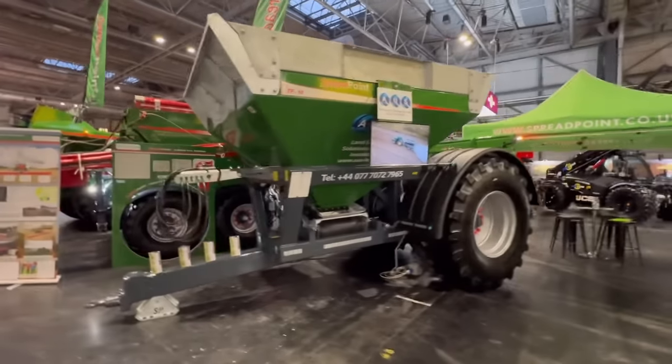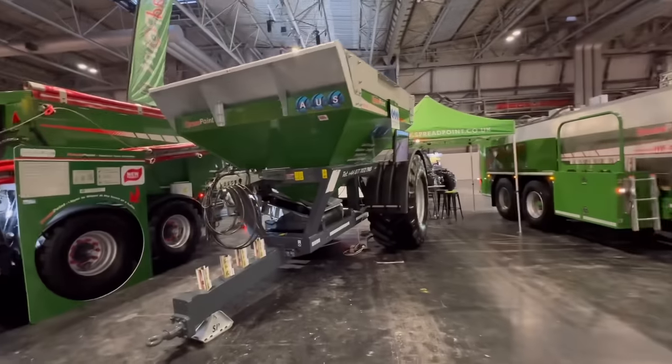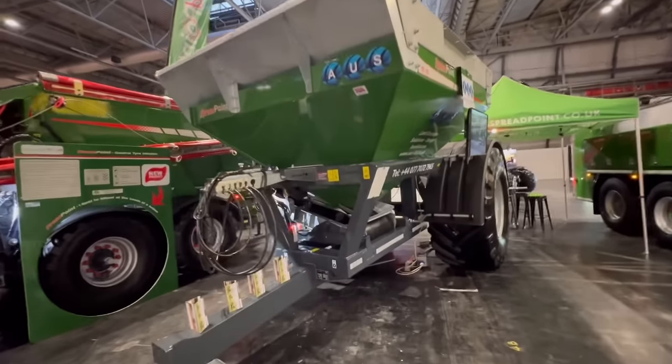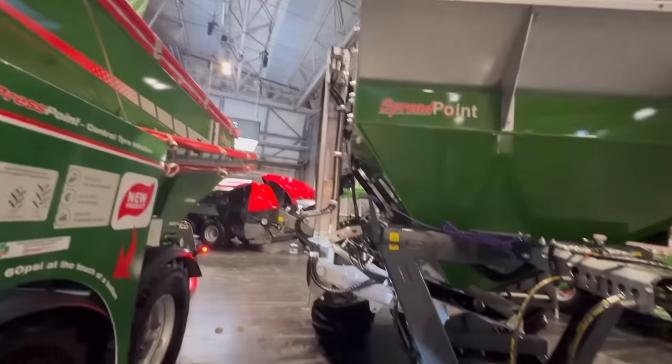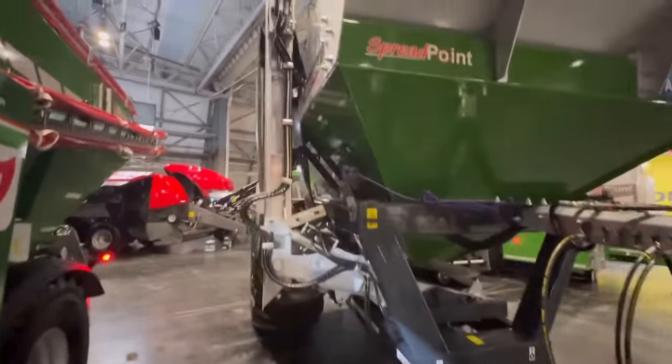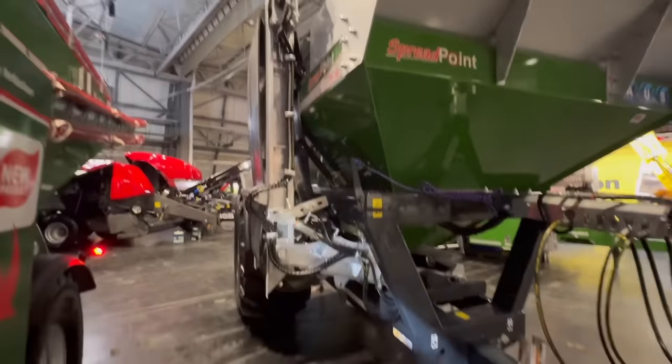It's a proper stone trailer that one. This guy here is getting the second one. You want longer conveyors on them so you can fill drills - maybe you could with that.